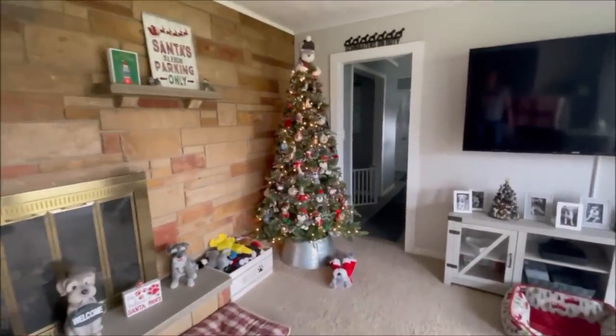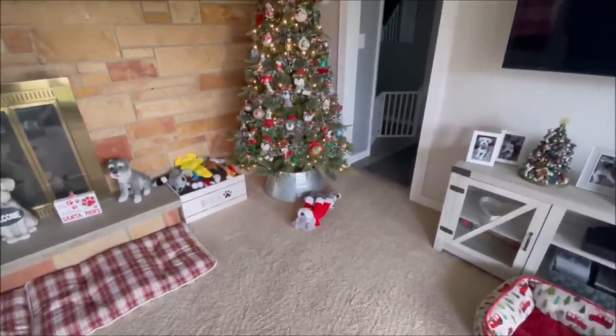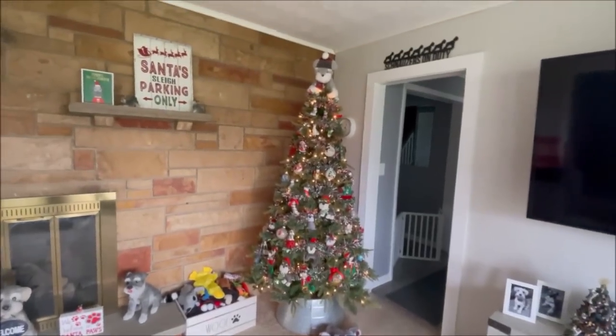So here's the schnauzer tree. I did have these schnauzer dog toys kind of standing up under the tree to make it look cute, but the dogs — every time I do that, they gotta mess with them.